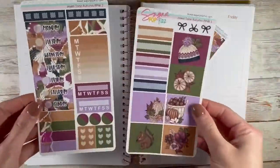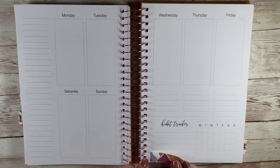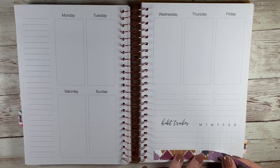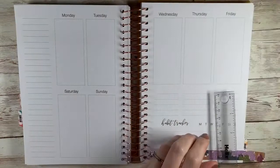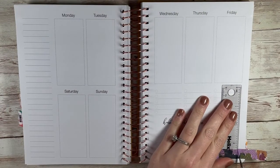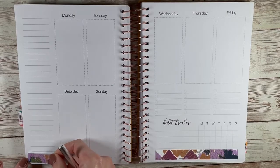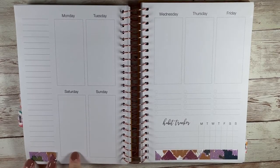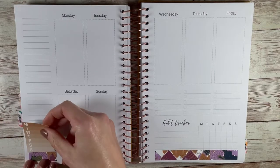Hello, welcome or welcome back to my channel, Jenjoy Plans. Long time, no video. I guess you did see a haul before this video, but it's been a little while since I've uploaded a plan with me. It's only been like a week, week and a half, but that feels like a really long time because normally I'm a couple videos ahead. Welcome to my hot mess express.